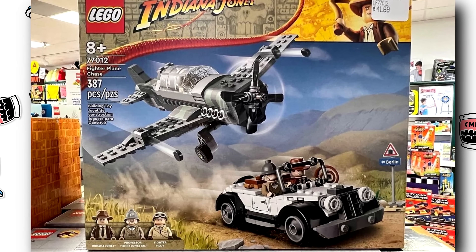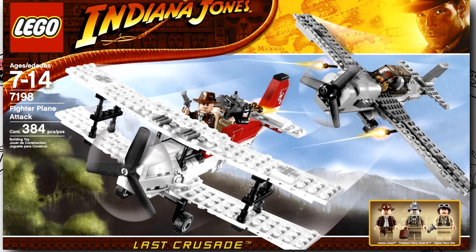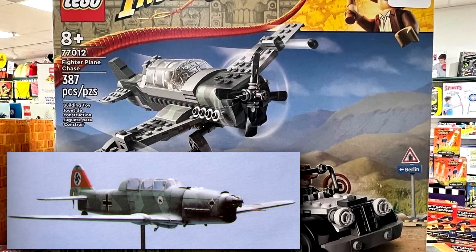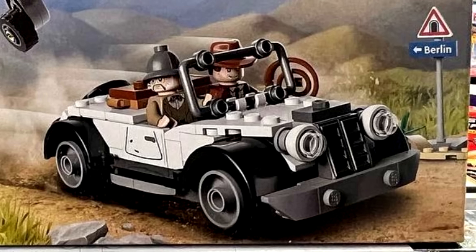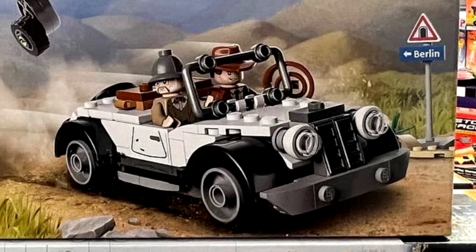As for the Fighter Plane Chase, this set is the least direct translation of a previous set. In 2009 there was a Fighter Plane Chase set, but it was a $50 set that also had Indy and Henry's biplane. This approach is a $40 set with the Nazi plane still — no symbol on the tail — with this new version capturing the escape car for Indy and his father rather well, which was not in the original version. I really like the updated LEGO Sean Connery and the little sign to Berlin.